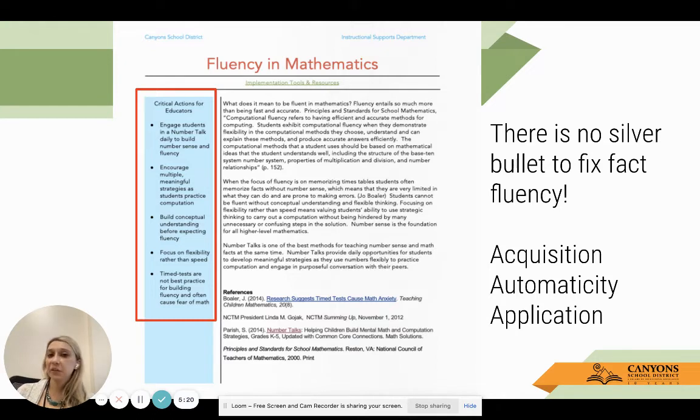The bad news is that there is no silver bullet - we do not have something we can just hand out. There's no magic wand to fix fact fluency. What we want to focus on is that acquisition, automaticity, and application. When we think about timed tests, that's automaticity - how are we instructing students on how to acquire the skill, and how are we giving them meaningful opportunities to apply the skill?